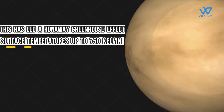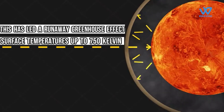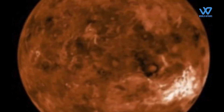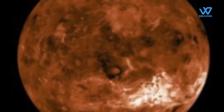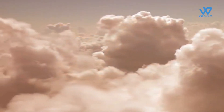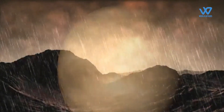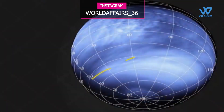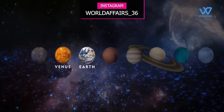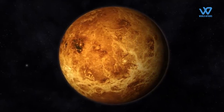This has led to a runaway greenhouse effect, pushing surface temperatures up to 750 Kelvin — that is 470 degrees Celsius or 900 degrees Fahrenheit. The planet's history makes it an excellent place to study the greenhouse effect and to learn how to manage it on Earth. The hostile world of Venus hides a wealth of information that could help us better understand Earth and exoplanets.